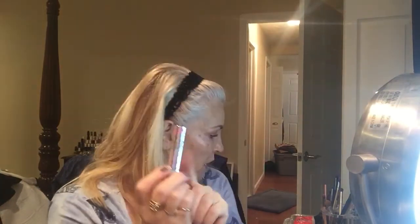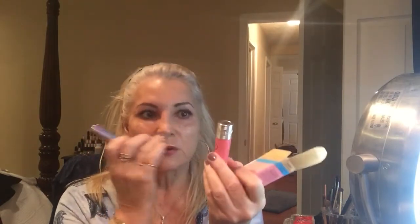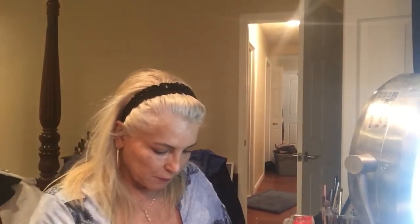This is Benefit's Fake Up, but they've changed the container which made me kind of mad — they changed it to this new design. I'm using shade 2, medium. I take this to work when I need to be refreshed — I put it under my eye. It's got two different substances in the center and it goes on so smooth.